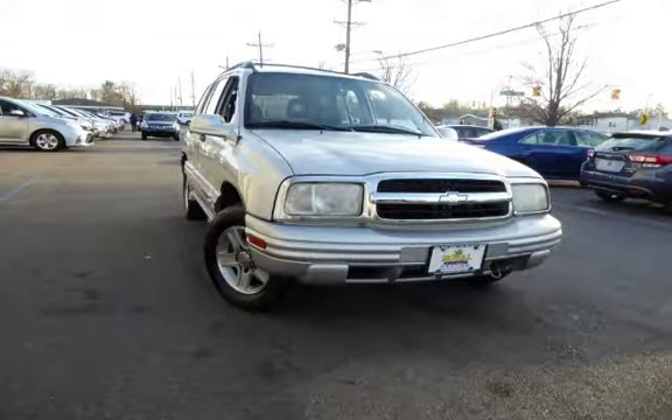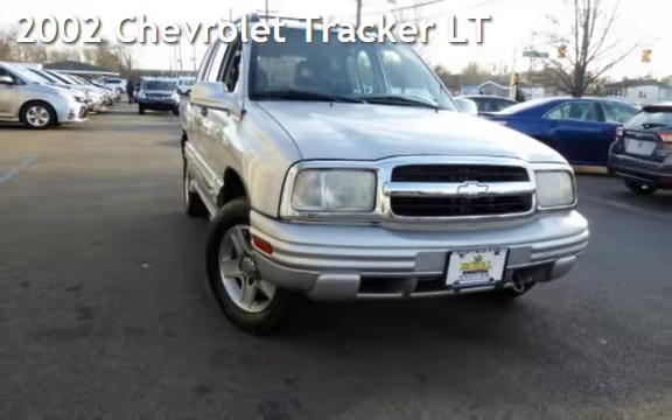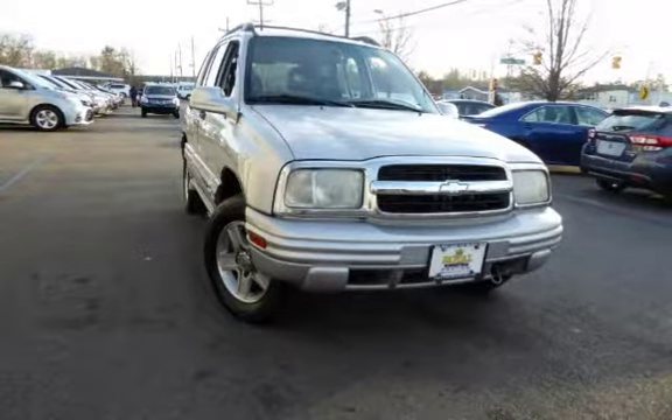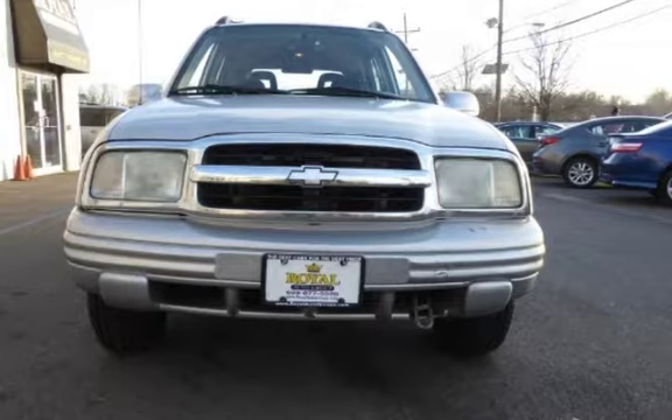Another beautiful vehicle, value priced thousands below the market value. Presenting a pre-owned 2002 Chevrolet Tracker LT. This four-door SUV has a six-cylinder, two-liter V6 engine, with four-wheel drive and an automatic transmission.